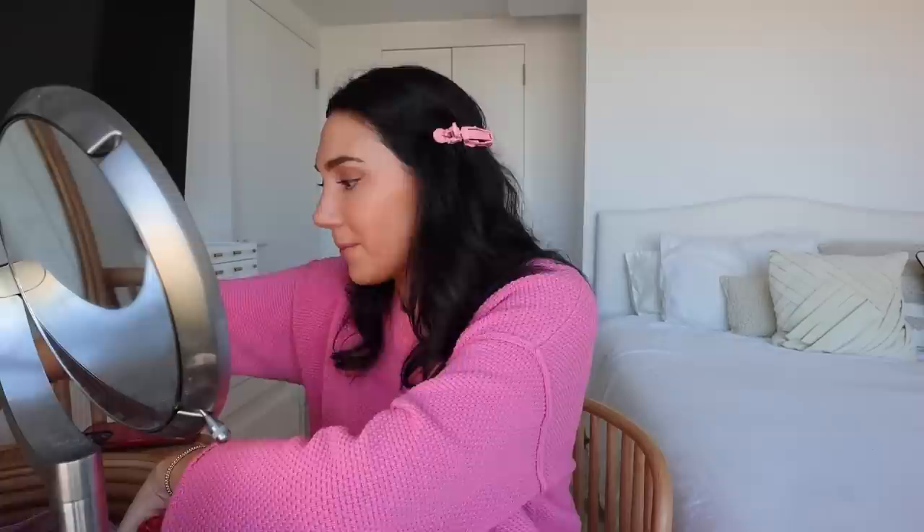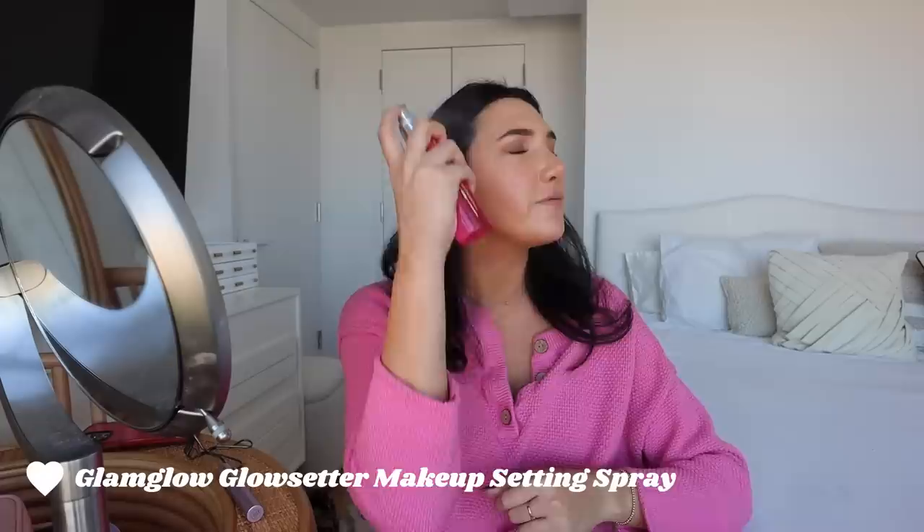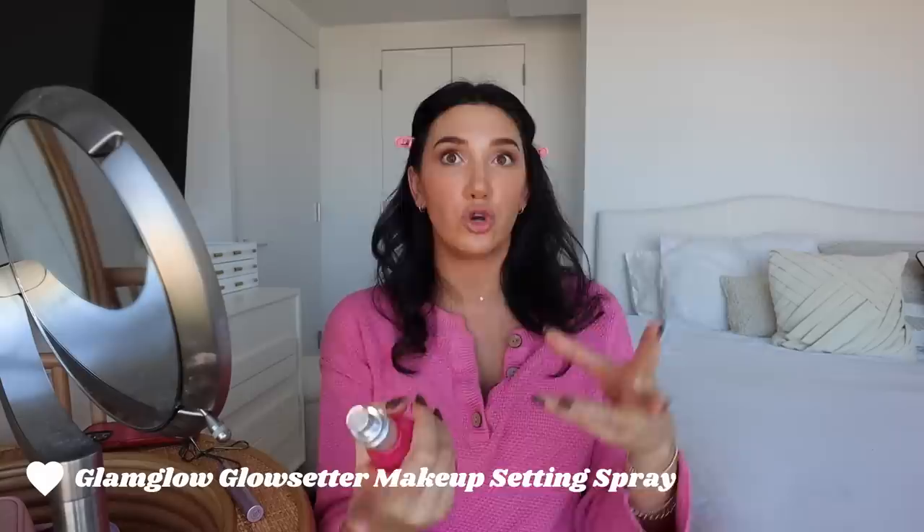We're curling our eyelashes — I always curl them. Some people skip this step but I feel like it makes a huge difference for me. I use the Shiseido eyelash curler. Before I put on mascara I set my makeup because sometimes if I set after mascara I get black under my eyes. This is Glam Glow Glow Setter — I really like it. It gives a little bit of a glowy look. It's such a fine mist, not jarring at all. It smells really good. Now it's time for Tarte Lette mascara. I really like this one because I usually get a lot of transfer underneath my eyes but with this one I don't get that as much.